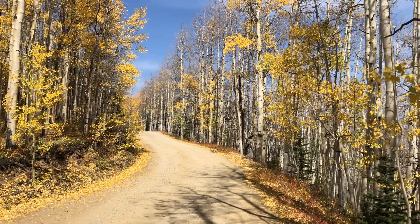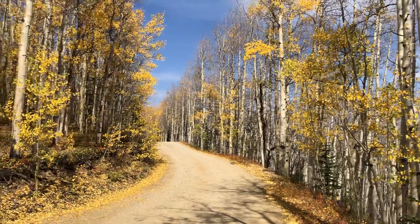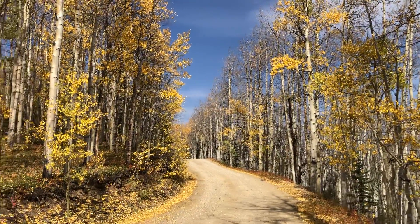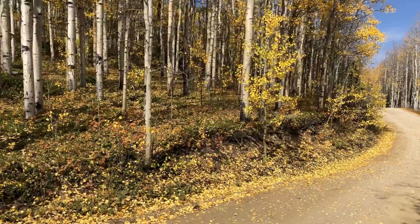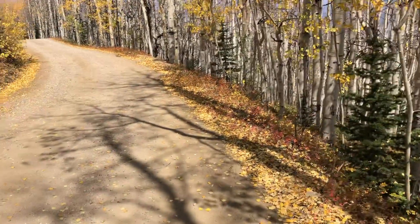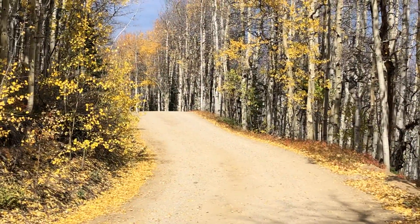Isn't this a pretty road? It's just all yellow foliage. I love the leaves on the edge of the road. There's some red in there — see the red? Kind of neat.